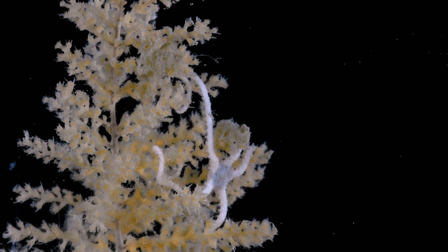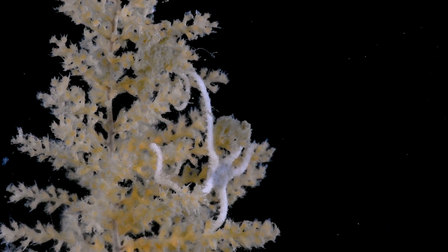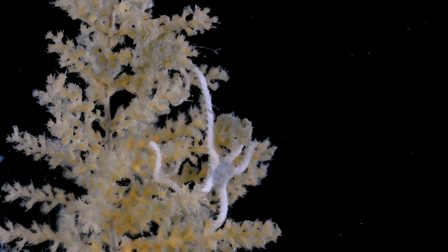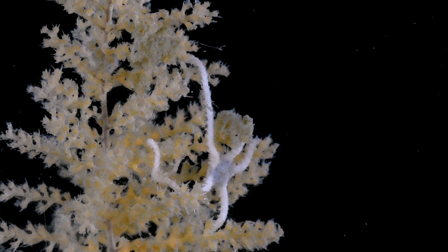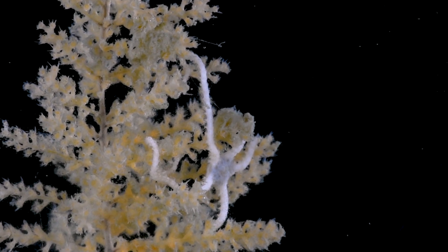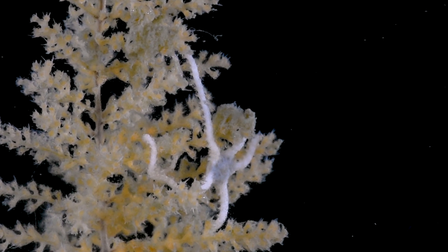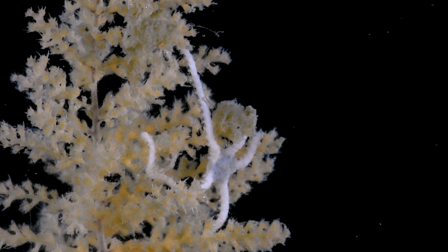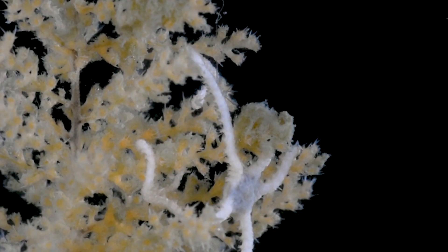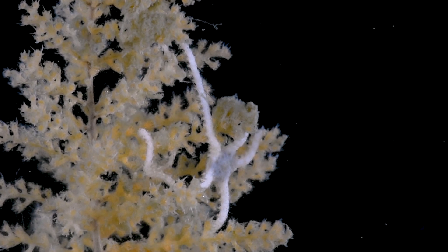Now let's turn our attention to another captivating creature of the Antarctic seas — the brittle stars. At first glance it may resemble a sea star, but upon closer inspection you'll notice its distinct oral disk and more slender arms. Here it is perched among the branches of a soft coral, which provides refuge and helps it get higher above the ocean floor. At this height, it can more easily catch food suspended in the water column. The brittle star does not harm the coral and may actually help keep it clean from debris.